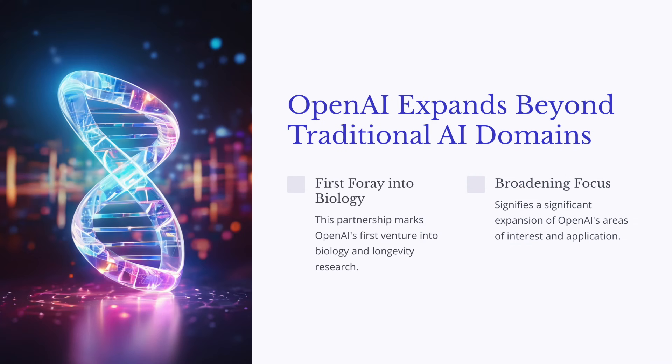For those who might not know, stem cells are like the blank slates of our bodies — they can develop into any cell type: heart cells, brain cells, you name it. The problem is creating them in the lab has been a slow and inefficient process, like trying to find the needle in a haystack.